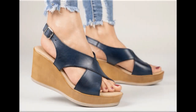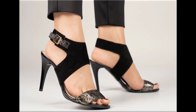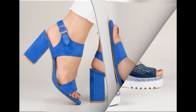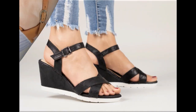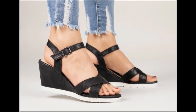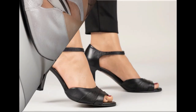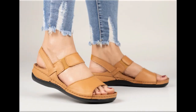Assalamu alaikum everyone, welcome back to my channel! Today I am here with very beautiful, stylish, updated and latest designs of different slip-on footwear. This is one of the best collections you are watching here, introduced at this time, with very comfortable, soft and attractive designs. The latest fashion collection is here in this video, so guys keep in touch till the end.